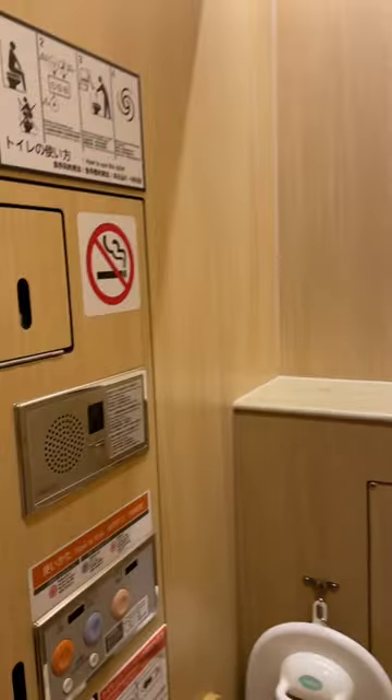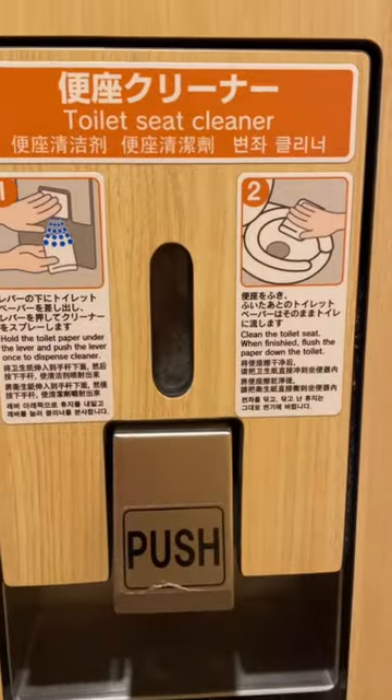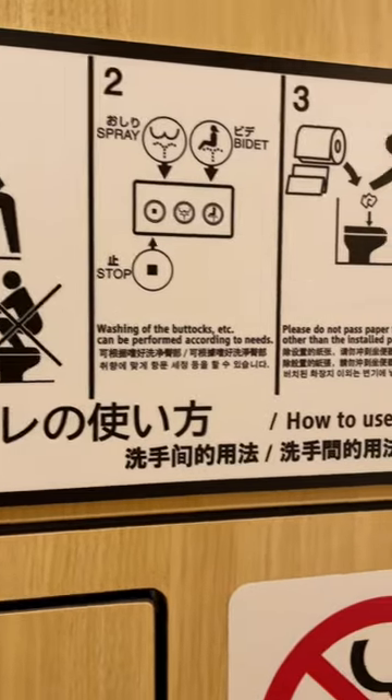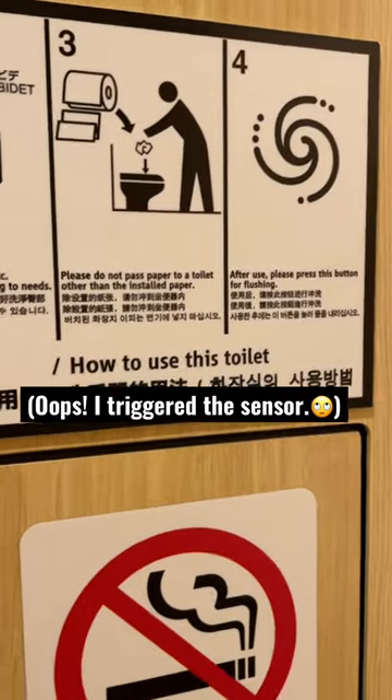Look how spacious this is. They have plenty of place for you to put your belongings. They have a toilet seat cleaner which is like a gel, and they even have instructions with photos on how to use everything.